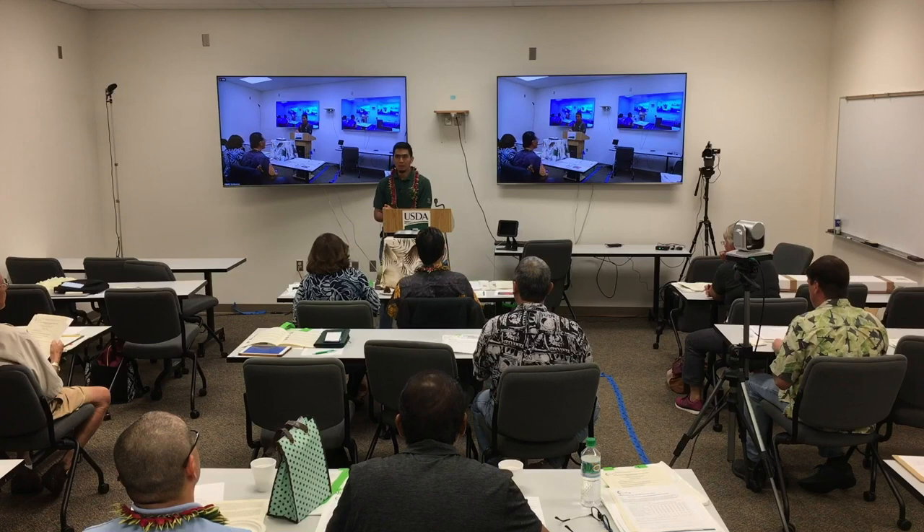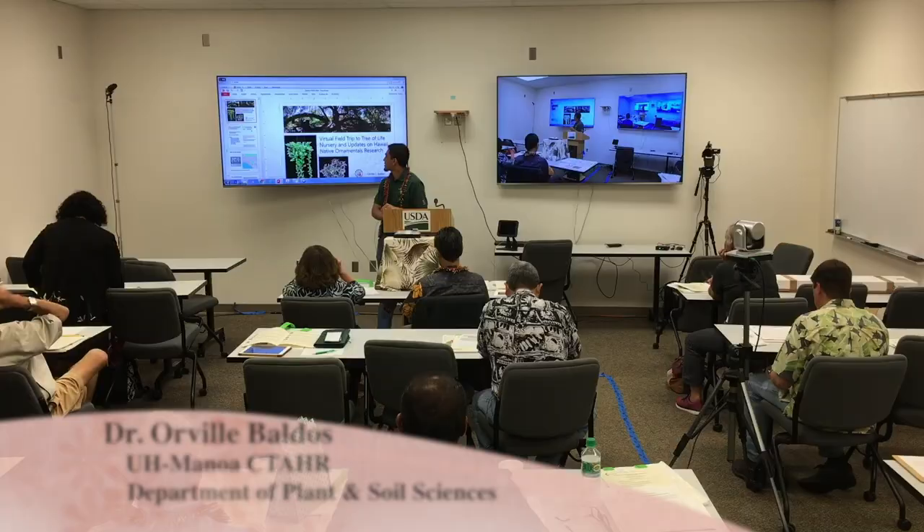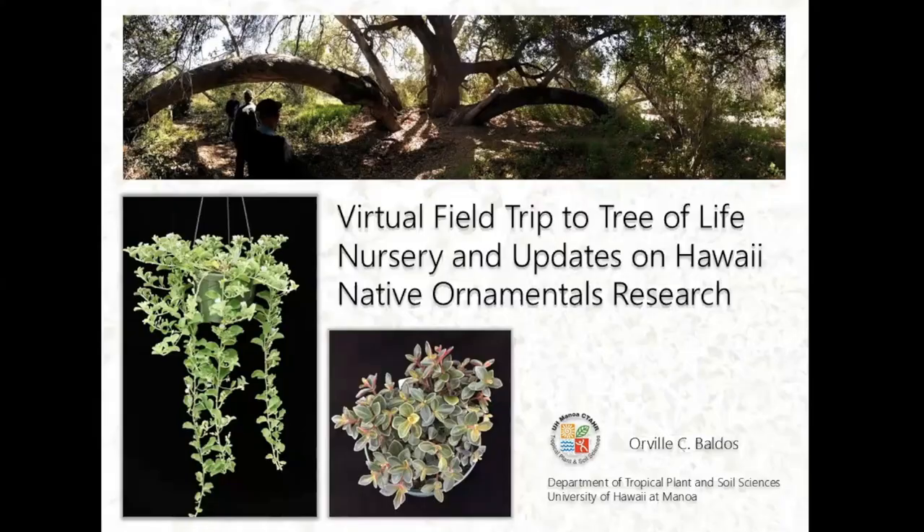Today I'm going to share about a field trip we did to California in April. We went to a native plant nursery, visited and looked around to see what they had. The second half will be some research updates on my native plant research.